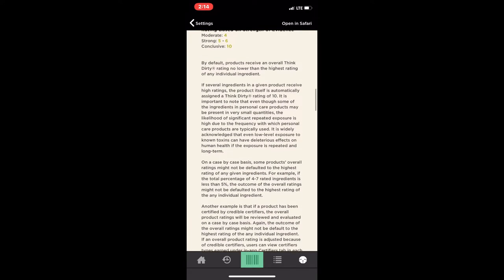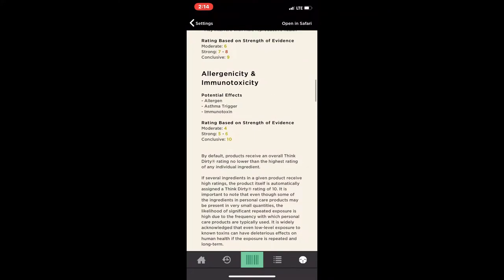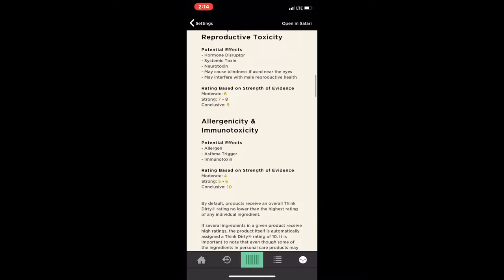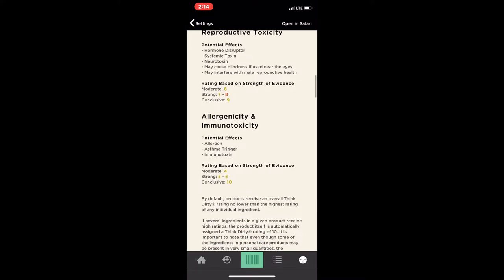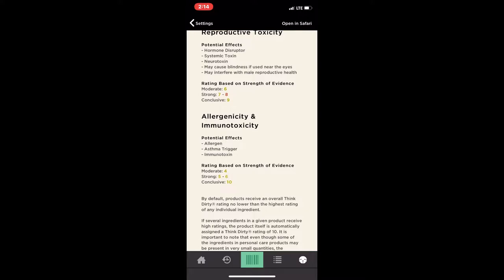You can see all of the potential negative side effects that a product can have — anywhere from triggering asthma, disrupting hormones, interfering with male reproductive health, blindness, and you'll also see breast cancer on here. Just different things that are really bad.